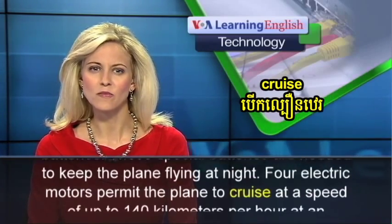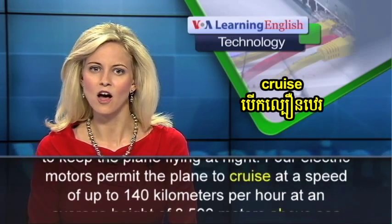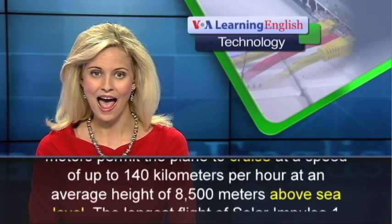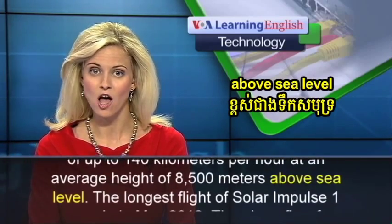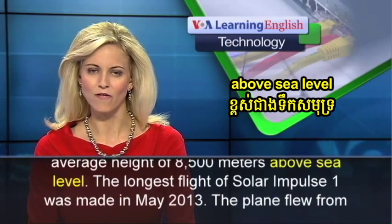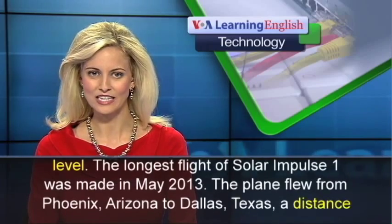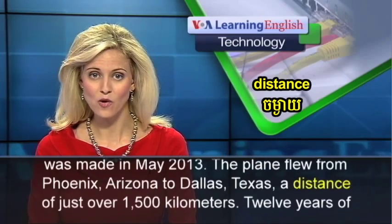Four electric motors permit the plane to cruise at a speed of up to 140 kilometers per hour, at an average height of 8,500 meters above sea level. The longest flight of Solar Impulse 1 was made in May 2013. The plane flew from Phoenix, Arizona,